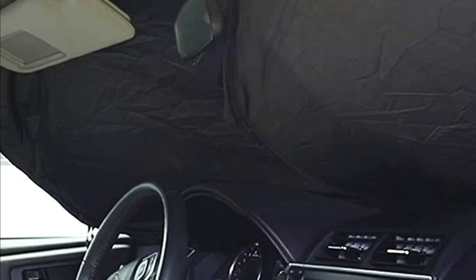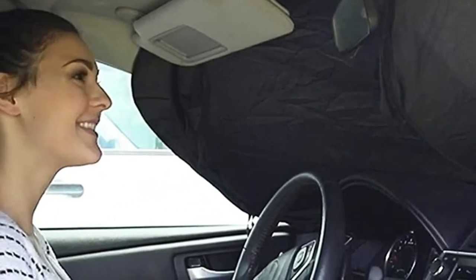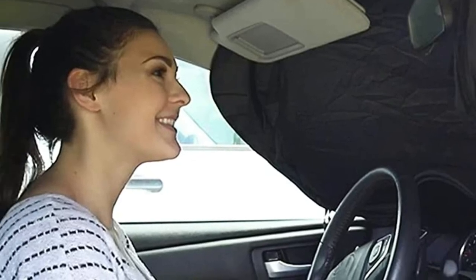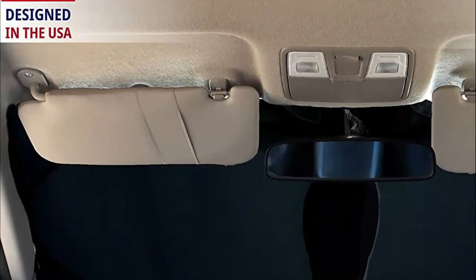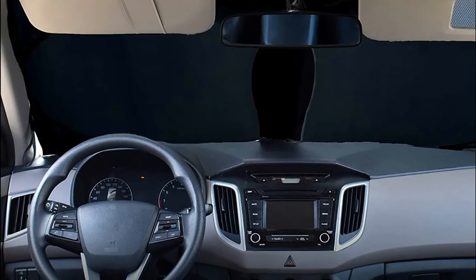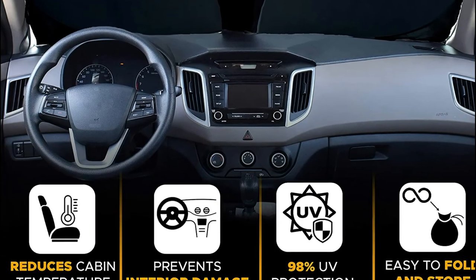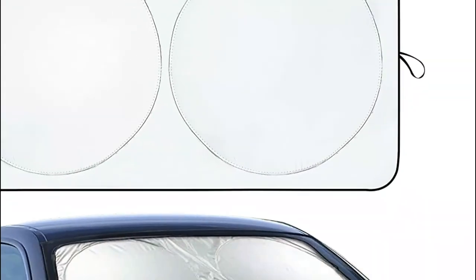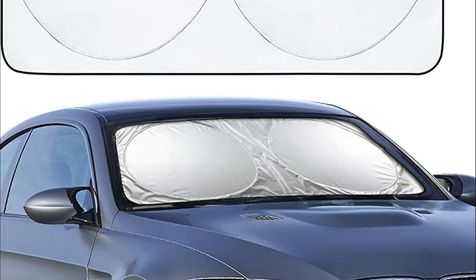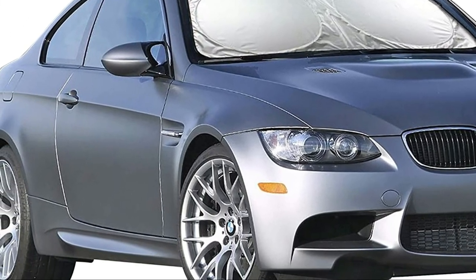Unlike other car windshield sunshades, this front windshield window shade is very functional in nature. You can pop up the sunshade, mount it, fold it back, and store it inside the storage bag with ease. The automotive window sunshade measures 64 inches in length and 32 inches in width and can fit windshields that do not exceed 64 by 32 inches.